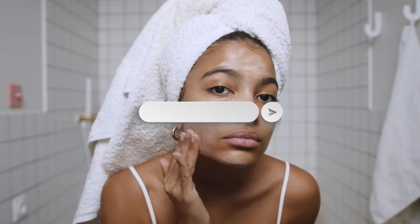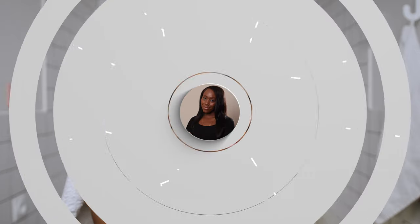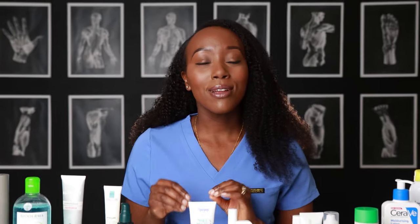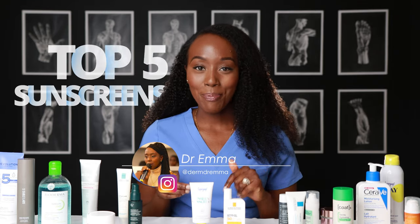If you have oily skin, finding the right sunscreen can be a challenge. So the sun is coming out, which means it's time to get your sunscreen game in check. We've done some research into the top five best sunscreens for oily skin, and I'm going to talk you through it.